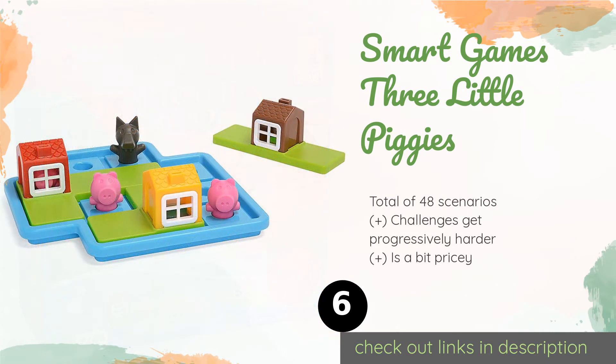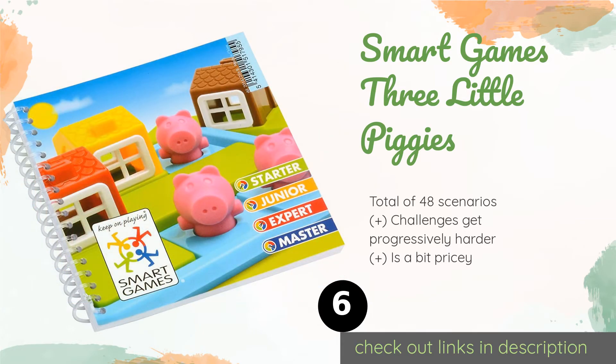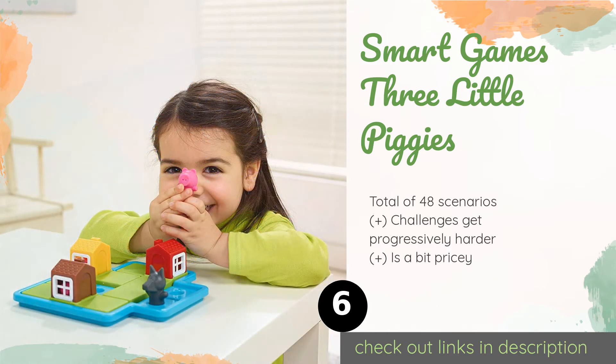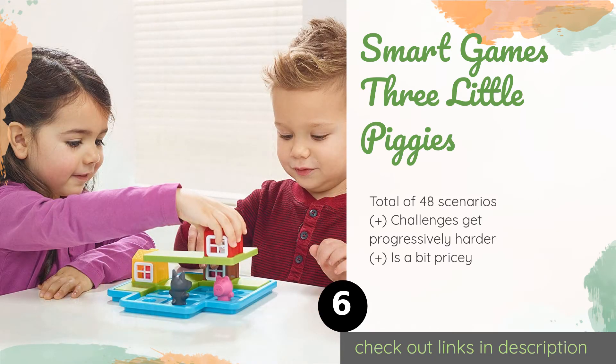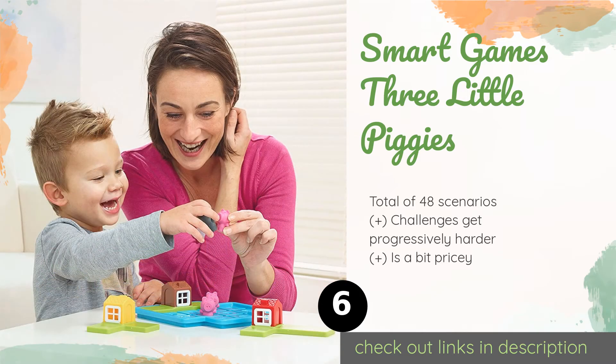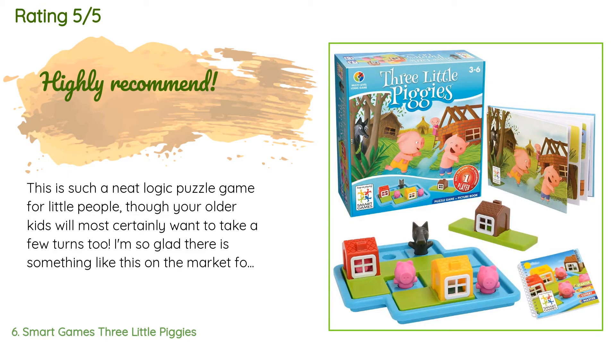The next product is Smart Games Three Little Piggies. Smart Games Three Little Piggies is an engaging logic experience for preschoolers. The goal is to help the pigs build their house before the wolf starts sniffing around, so they can hide safely inside when he comes. It also includes a storybook with images. The price is around $30. Check out the product link in the YouTube description below. The average rating of this product is 4.5 stars with more than 104 customer reviews.